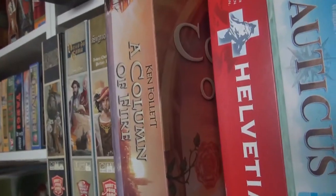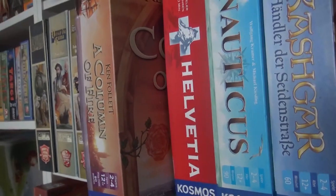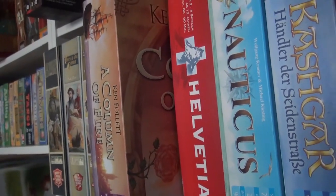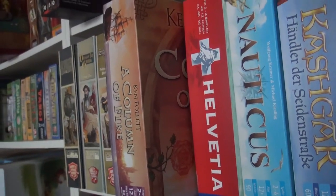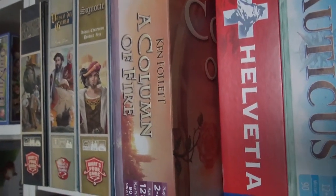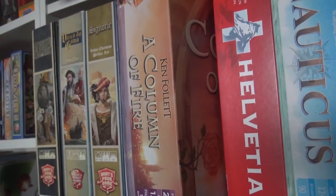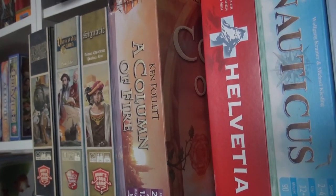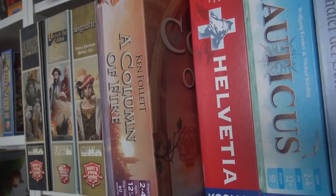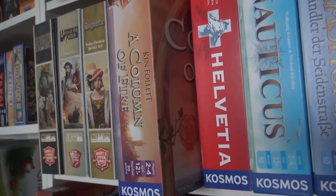I haven't done a run-through for A Column of Fire yet, but it's Michael Rieneck again — the designer I just mentioned with Merlin. A Column of Fire is the third in the Pillars of the Earth series, and Jen and I think we like this one the most. I've heard others say it's the weakest of the series, but for us it's the best because it scales best for two players. He really knocked it out of the park.